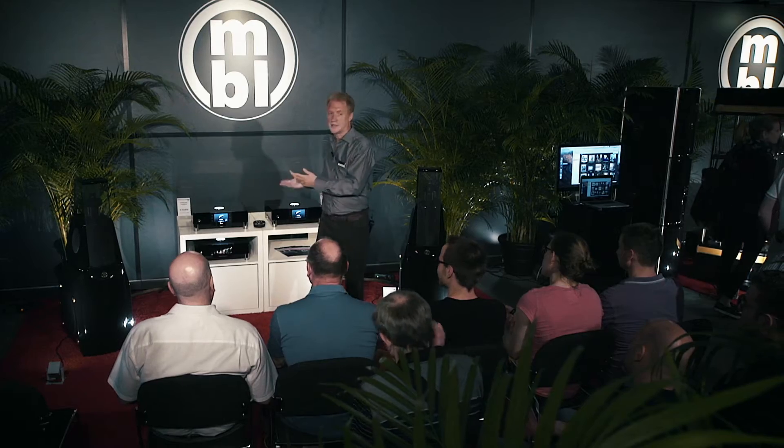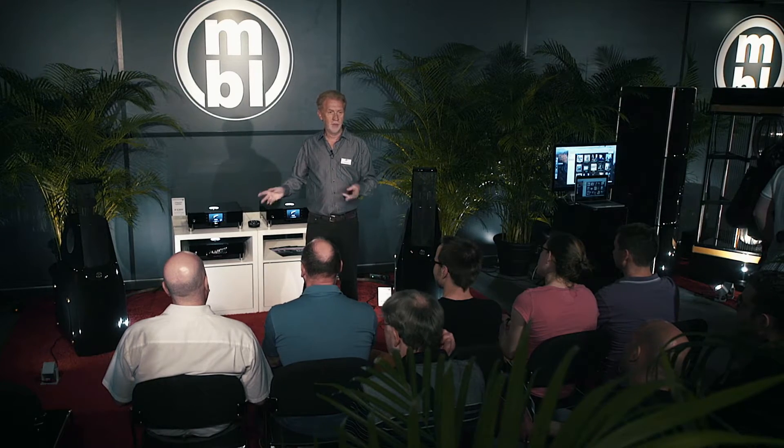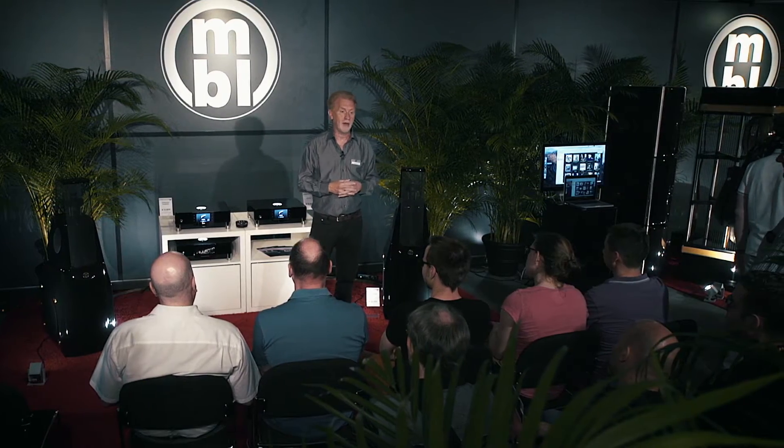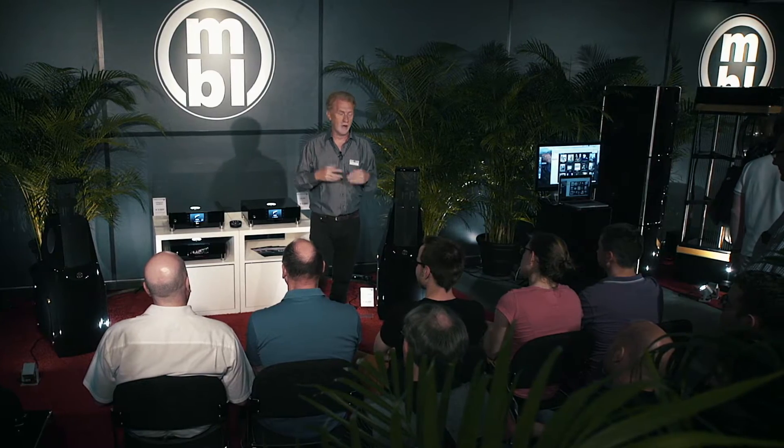This gives me the chance to also judge the quality of the system that you — or any other customer — has at home for listening, so that you have the same feelings at home that we have during making music. I would like to divide my presentation into some musical pieces with explanations in between.